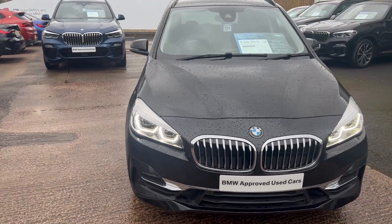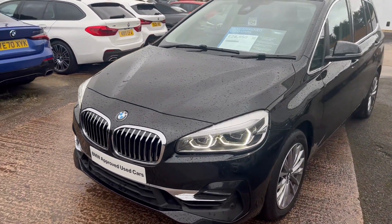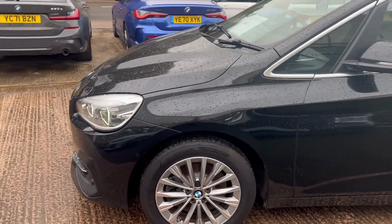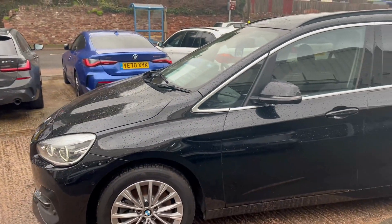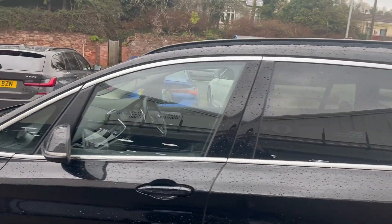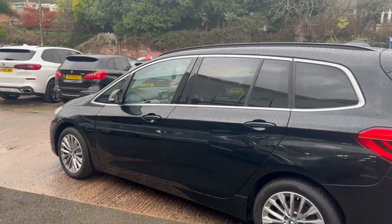This car is well-equipped, so it's got the adaptive LED headlights, the front parking sensors, finished in the 17-spoke alloys, multi-tone wheels. The chrome belt line running all the way around the windows, and the roof rails — so handy if you have a bike that you want to put on the roof rather than leave it in the back of the car.